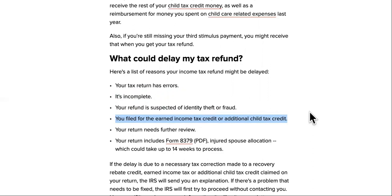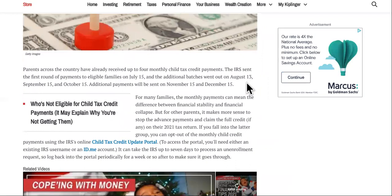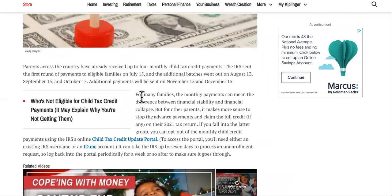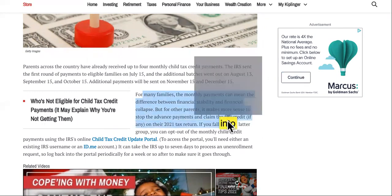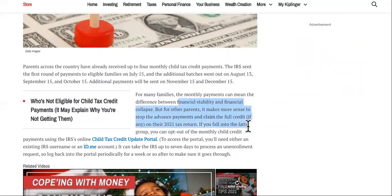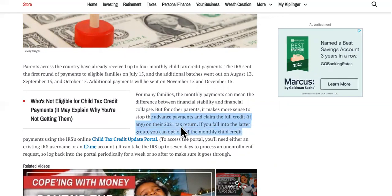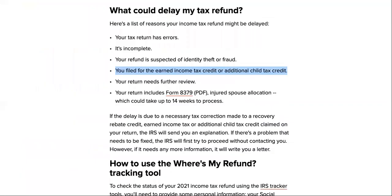If you really need that refund, you might have to wait, but you can opt out of the advanced child tax credit payments. For many families the monthly payments can mean the difference between financial stability and collapse, but for other parents it makes more sense to stop the advanced payments and claim the full credit on their 2021 tax return. If you fall into that latter group, you can opt out using the IRS Child Tax Credit Update Portal. Updating that should move your refund back to your original date.